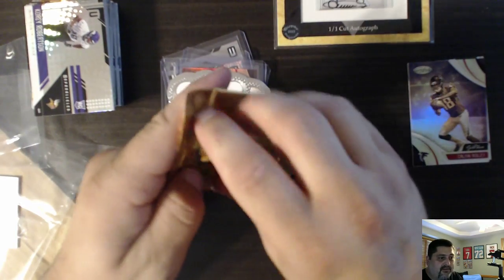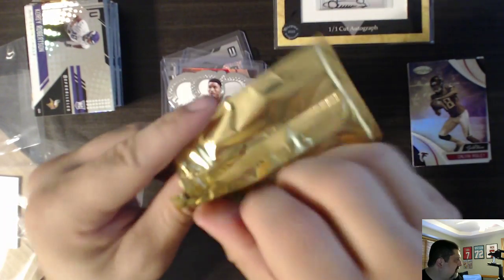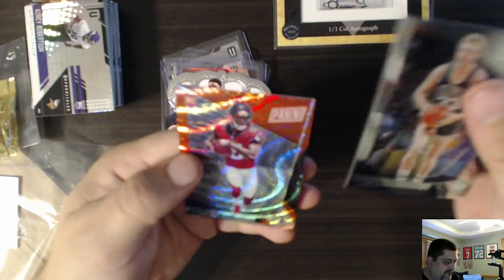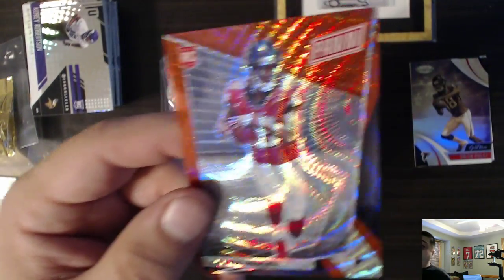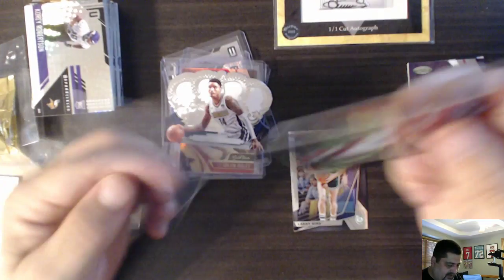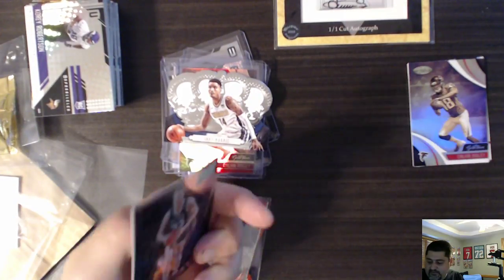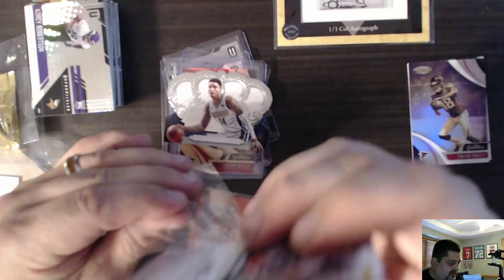And we open the pack from the National, because why not? Hey, that's a Kelvin Ridley in there, to 25! Kelvin Ridley to 25, nice. Nicely done. And we will sleeve it up in a Larry Bird - non-numbered Larry Bird, but it's from the National VIP Pack.